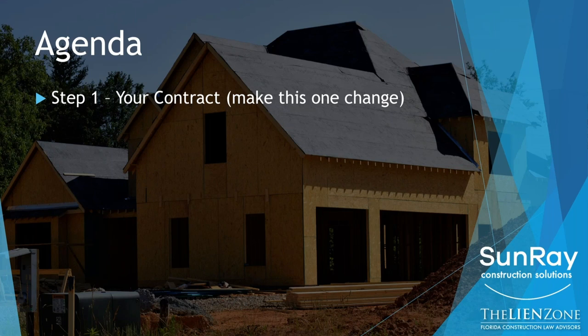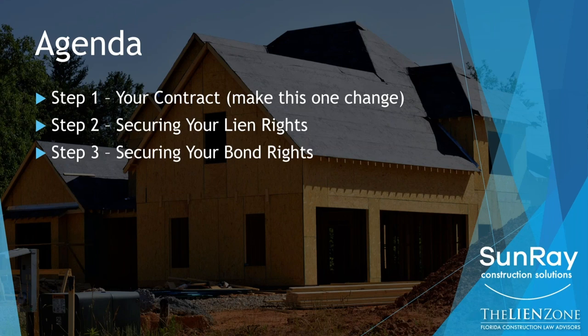Step two, we'll talk about securing your lien rights. Step three, we'll talk about securing your bond rights if the job is bonded. Step two and three are absolutely critical. We'll talk about some stigma that's associated with it and why I think you should ignore it.